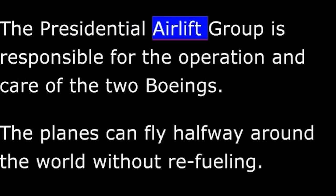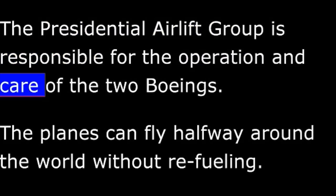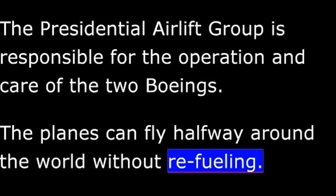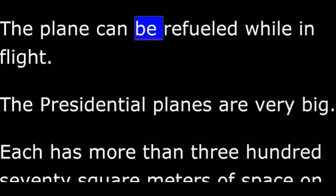The presidential airlift group is responsible for the operation and care of the two Boeings. The planes can fly halfway around the world without refueling. But even if they do need more fuel, they do not have to land to get it. The Air Force will send up other planes loaded with fuel for Air Force One. The plane can be refueled while in flight.